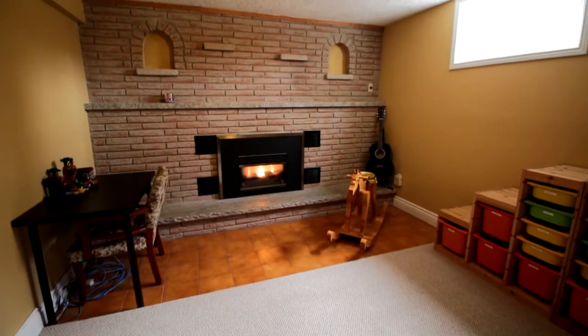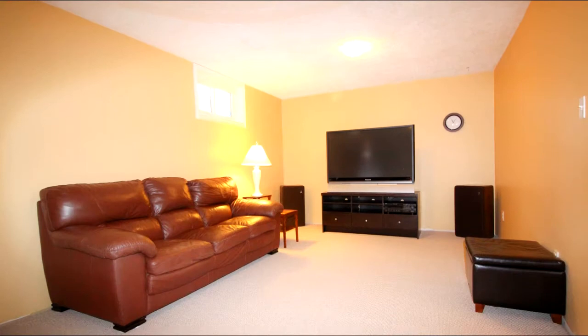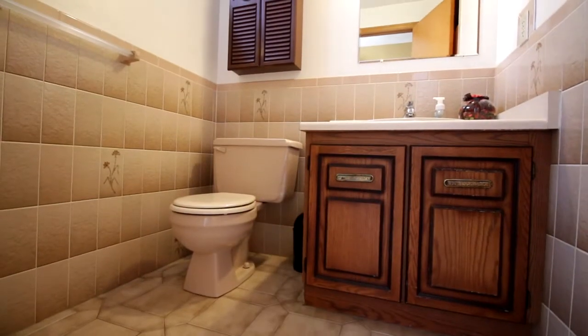Down on the lower level you will find a gas fireplace in the family room which offers a warm and inviting atmosphere. This level also has a three-piece bathroom along with the fourth bedroom.